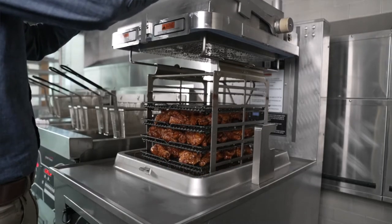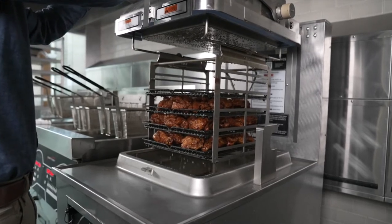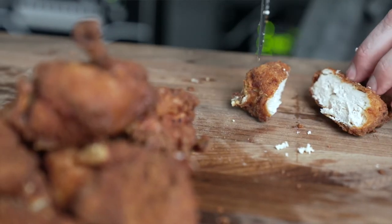One obvious benefit is that since pressure fryers cook faster at lower temperatures, they are perfect for sealing in moisture and natural flavors. Since the pressure helps seal out the excess oil in the food, not only does it taste better, but it's healthier too.